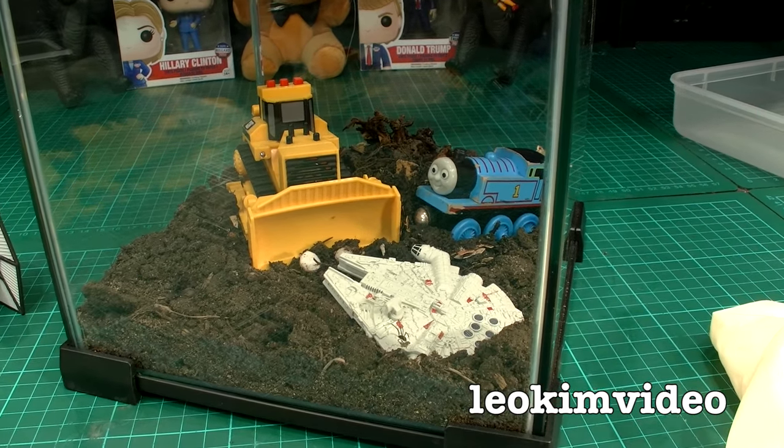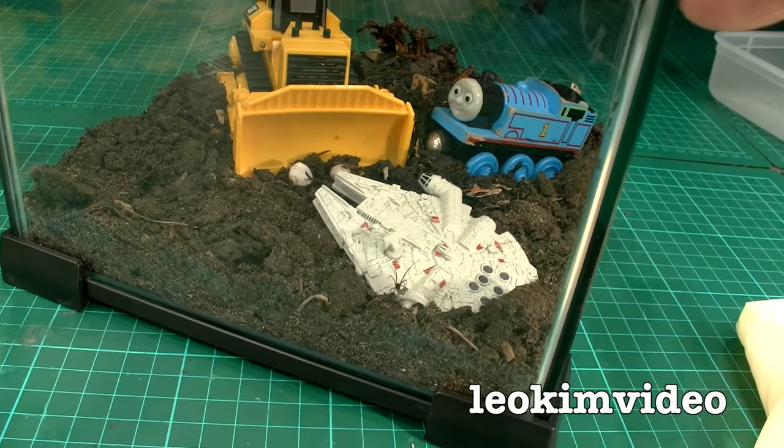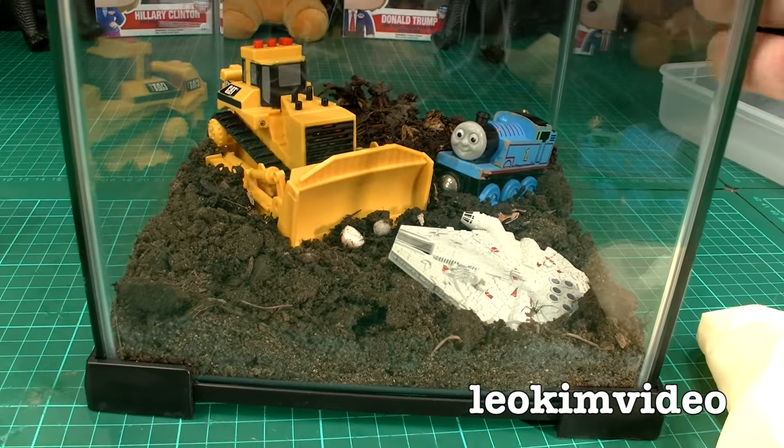Well hi there. I've had a big problem with redback spiders in my house. A couple of days went by and Beanmeister22 had a chat to me and said, 'Hey Leo, what are you doing for redback spiders?' He gave me a great idea - something that he's got at his place.